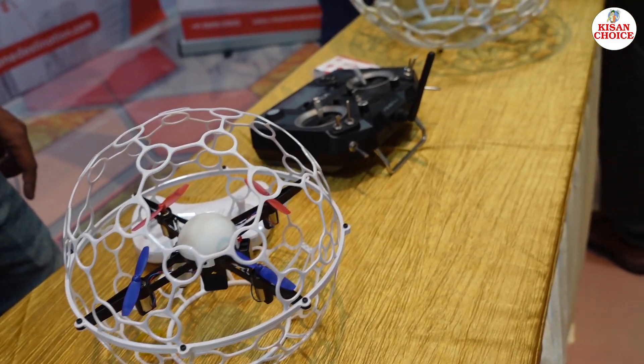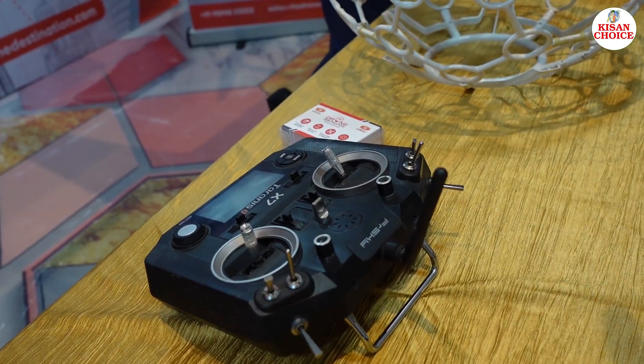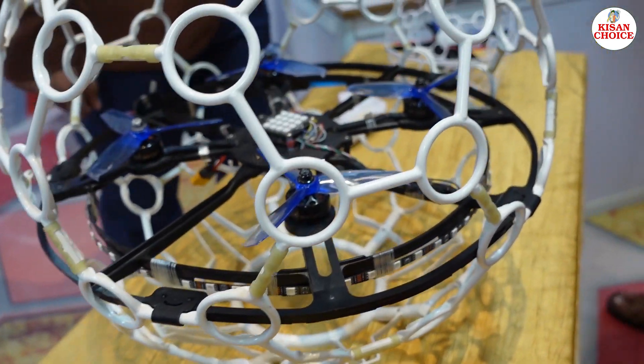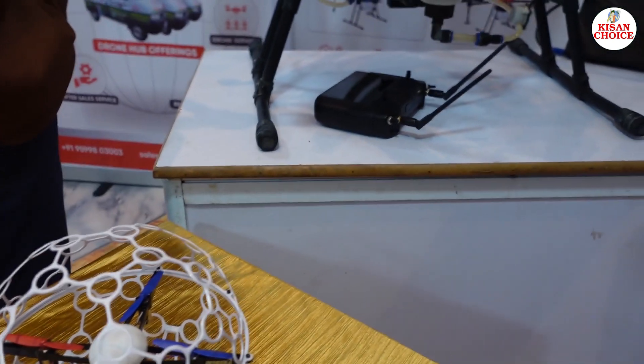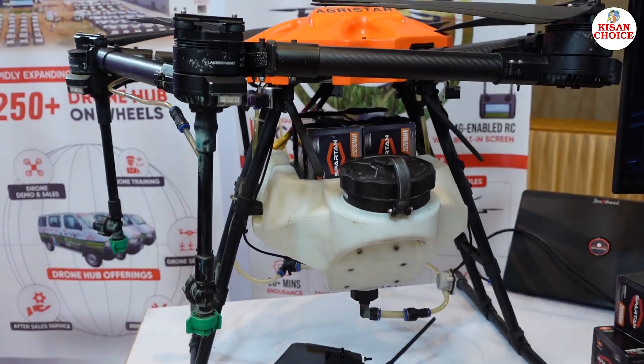They also have vehicles in the background — called Drone Hub on Wheels. These vehicles carry drones and pilots and serve different districts. They have 250 such vehicles across 144 districts where pilots and technicians are stationed. They do spray and survey activities, and fix drones at night so that drones don't stay grounded for long — the idea is to keep drones in the sky as much as possible.